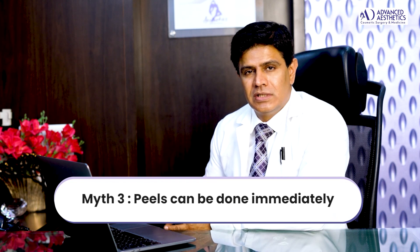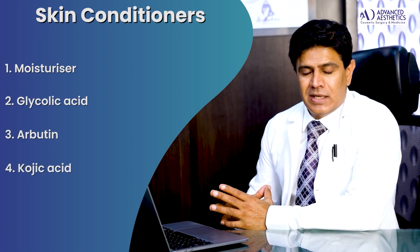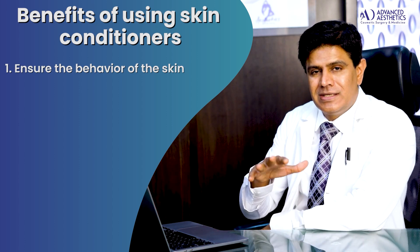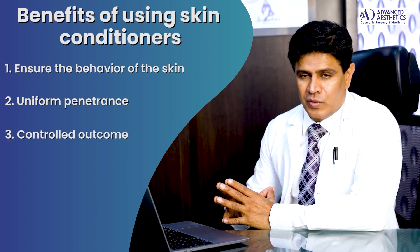Another myth is that if you go to a clinic for a consultation, a peel can be done right away at the first visit. It is usually advised to condition the skin first, using skin conditioners like moisturizers, glycolic acids, or skin lighteners like arbutin or kojic acid as a skin conditioning program — applied as creams for at least 10 to 15 days. This ensures that the penetrance of the peel is more uniform and you get a controlled outcome.